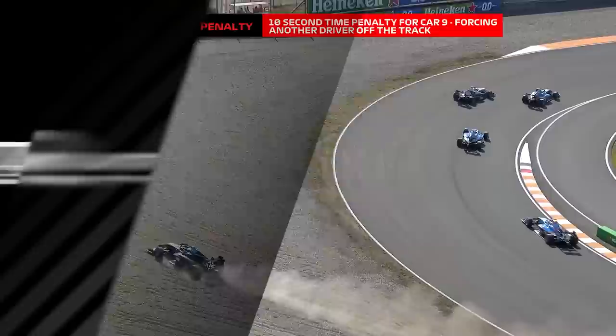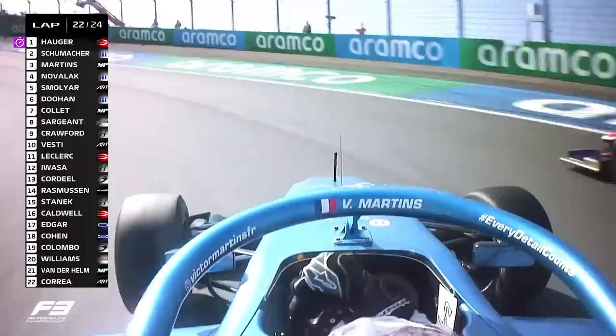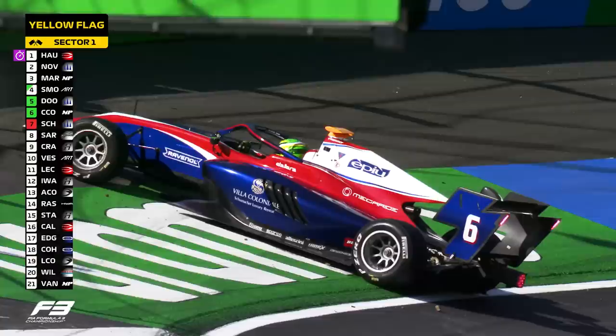We are into the crucial laps of the race. He's sending one to the inside and they're going to make contact — they do make contact. Through goes Novelac up to second place. Martins is going to be in trouble for that one. He wasn't prepared to be patient at the end. And Schumacher is out of the race.